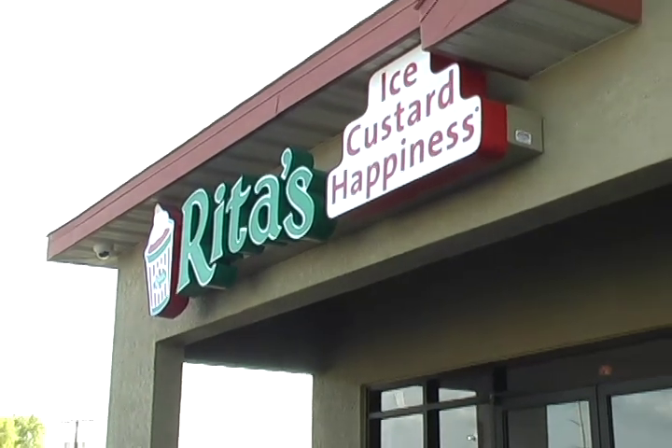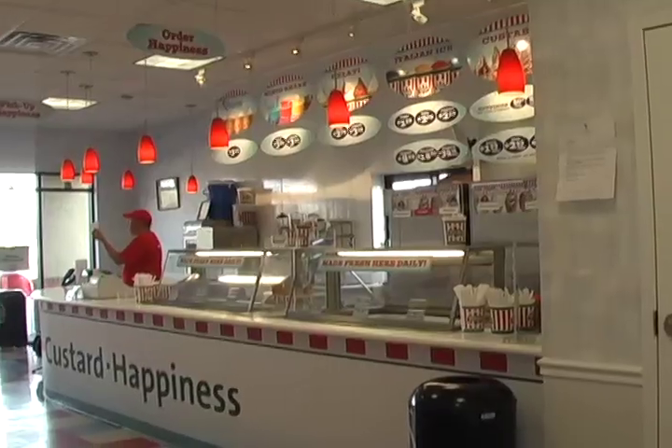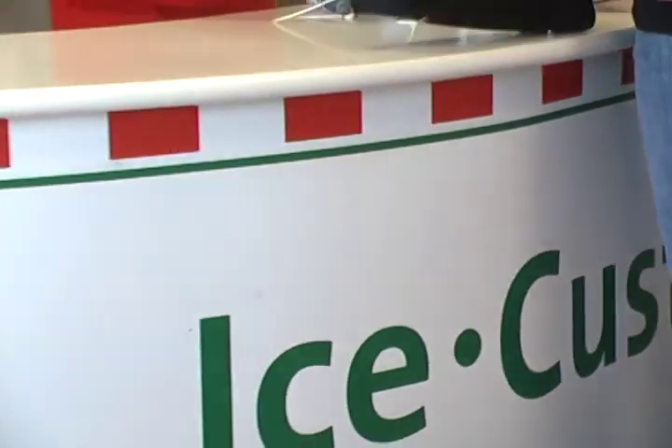At Rita's Italian Ice on Griffin Road, customers usually come for a lively, cheerful atmosphere and a delicious variety of frozen treats. With creamy Italian ice, custard, thick delicious shakes, and more, it's no wonder Rita's has a following.